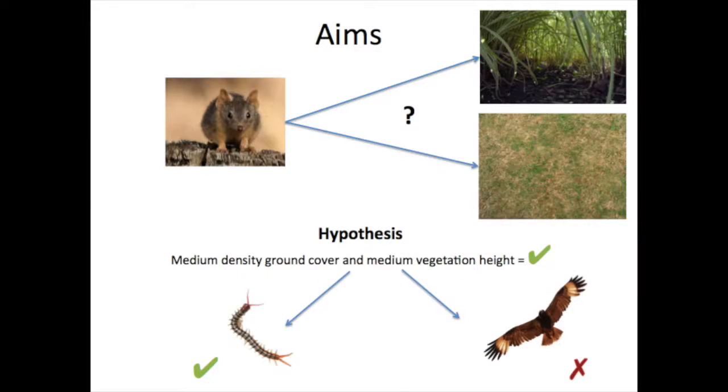The aim of the current study was to determine whether there is a significant difference in the abundance of the yellow-footed antechinus at different ground cover and vegetation height. It was hypothesized that medium-density ground cover and vegetation height would support the highest abundance of yellow-footed antechinus, due to the advantages this provides such as protection from predation and increased feeding and foraging opportunities.